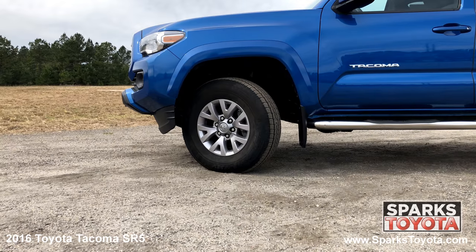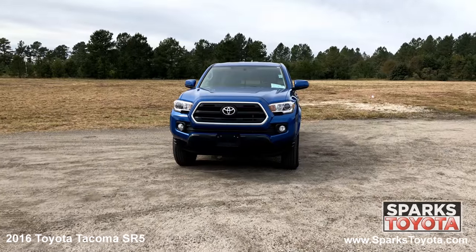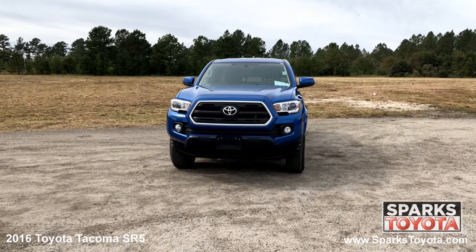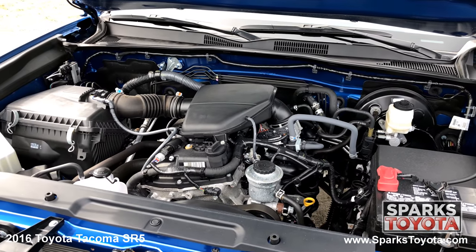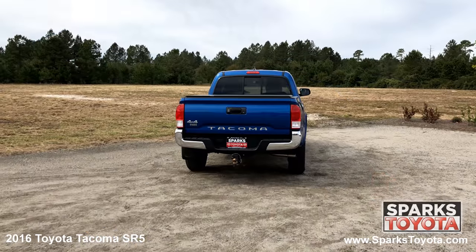16 inch steel wheels, all season tires, auto off projector beam halogen headlamps, fog lights, a tow hook and a strong 4 cylinder 4 wheel drive with only 10,414 miles.